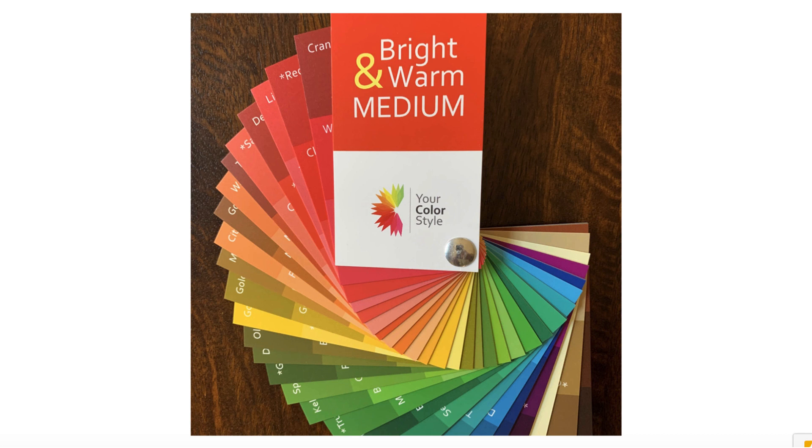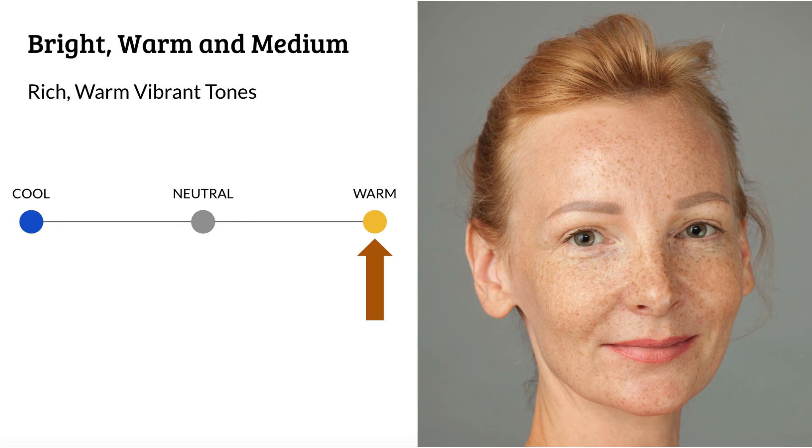Hey, I'm Jen Thoden with YourColorStyle.com and I would like to introduce you to the bright, warm, and medium color fan. This color fan has all the colors that are perfectly suited for someone that is bright, warm, and medium — someone that can really wear those rich, warm, vibrant tones.